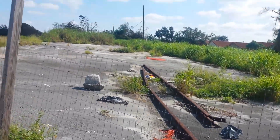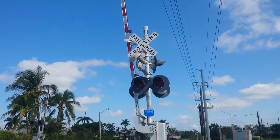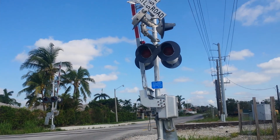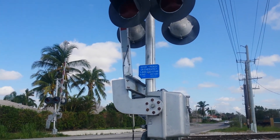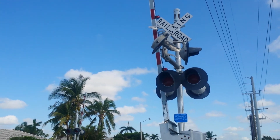Hello ladies and gentlemen, today we have another unused railroad crossing here in South Miami. This is Southwest 147th Avenue, near Cutler Ridge, near the Miami Zoo. This is the crossing we have today.